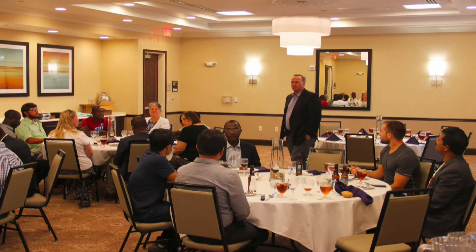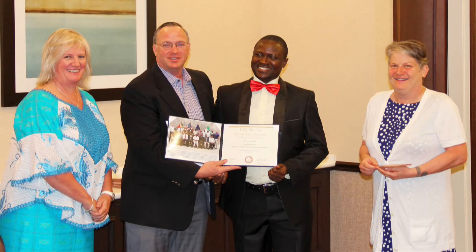Upon completion of the course, there is a reception, dinner, and certificate presentation to celebrate the success of each participant.